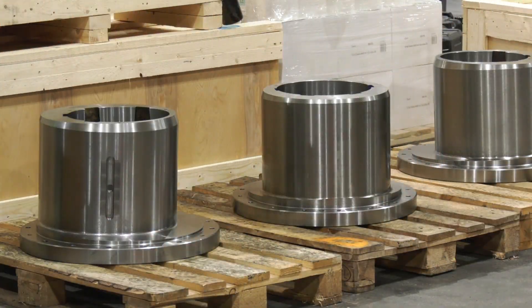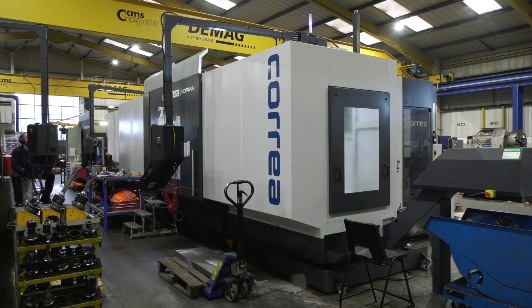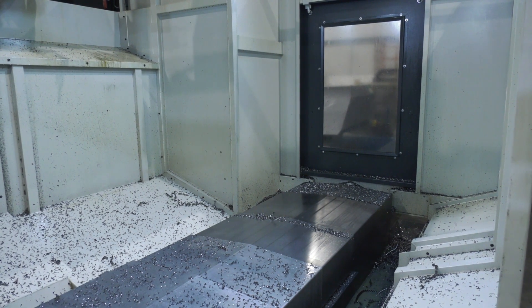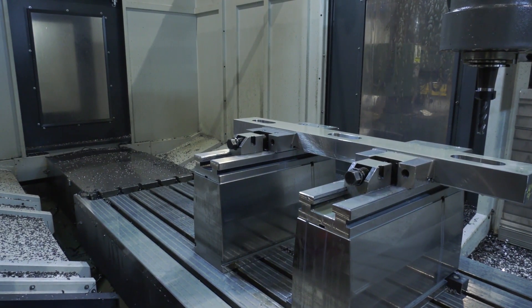Talk to me about the actual working envelope of these machines. From the outside you've got meters in the X-axis haven't you? Yeah, you've got two and a half meters in length, one and a half meters in height, and 1250mm in the Y-axis.